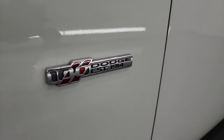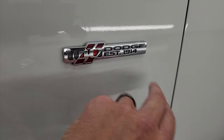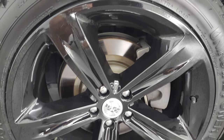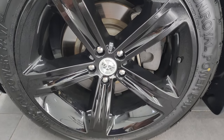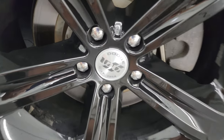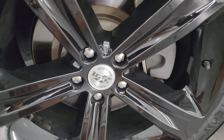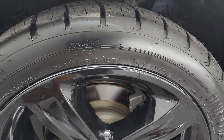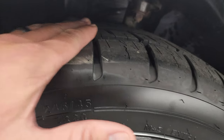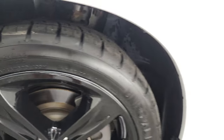I wanted to point out this 100th anniversary badge right there. It's really cool, it's got the red inlays and established 1914. That's a pretty neat feature on this car. This one comes with 20-inch factory alloy wheels, and it does have these black wheel covers on there. You also get the 100th anniversary center caps on there as well, so that's pretty cool.